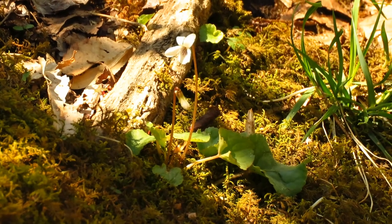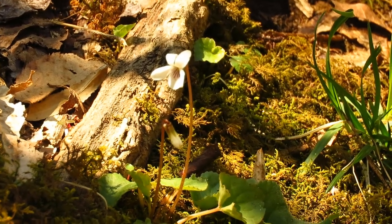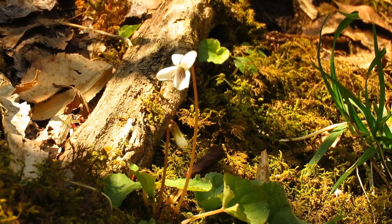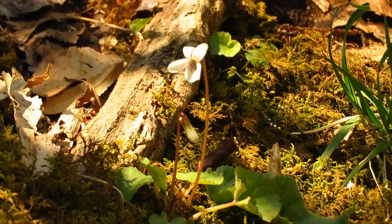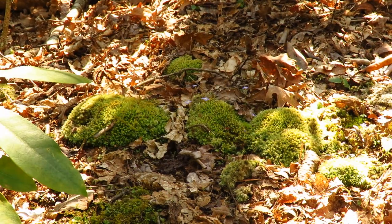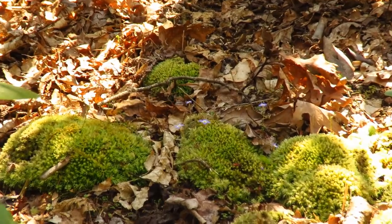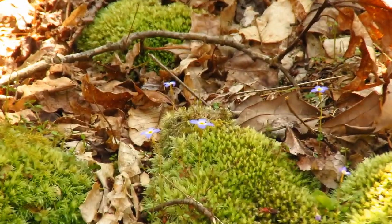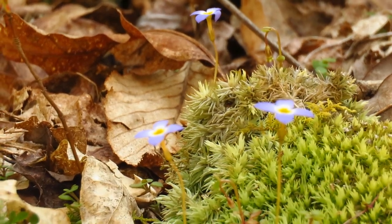Here we've got another one of those violets. This one has a white flower, so it's the sweet white violet. They're all called violets even though they're yellow or white. And you know it's spring when the bluets start blooming — look at these, one of my favorite little wildflowers.